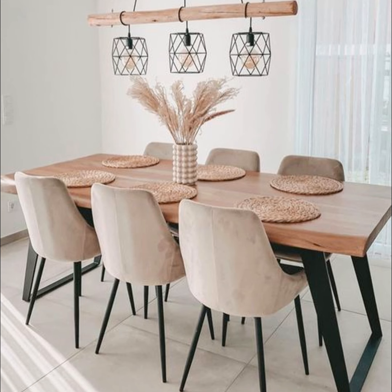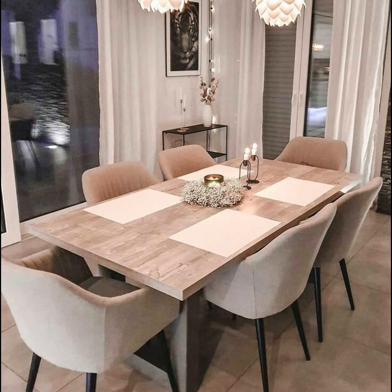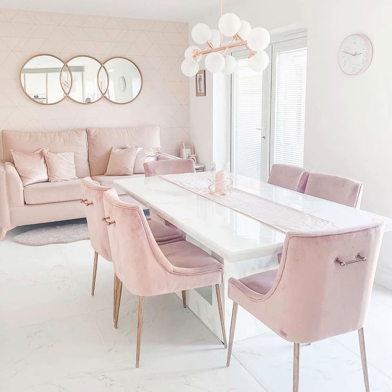Hello everyone, welcome to the core channel. Whether it is a separate space or part of another room, styling the dining room can get a bit challenging. The design of your dining room can greatly affect your mood and emotions. Having your meals in a well-designed space that matches your taste can boost your positivity and make you feel better.